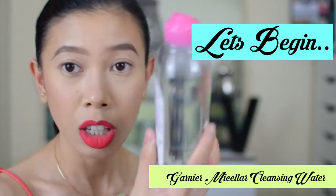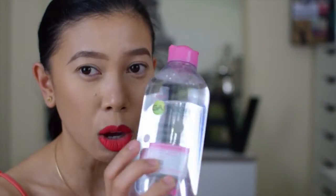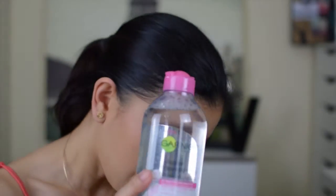So this is the Garnier Micellar Cleansing Water. I think this retails for around 36 dirhams — I'm not entirely sure. I haven't tried this yet because I still have Bioderma. I read reviews that it's almost the same thing as Bioderma, just cheaper. Bioderma sells for 99 dirhams.